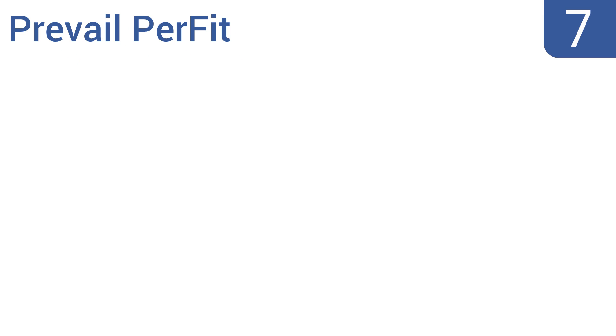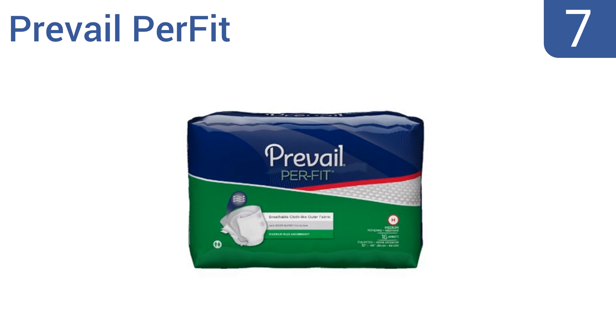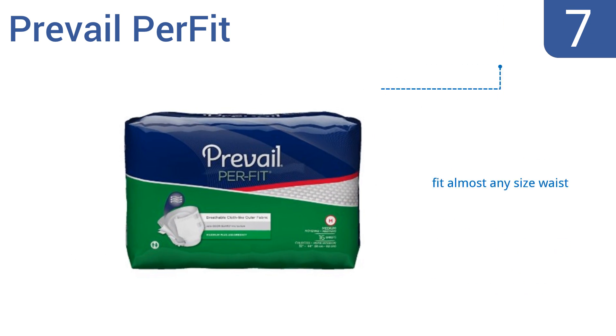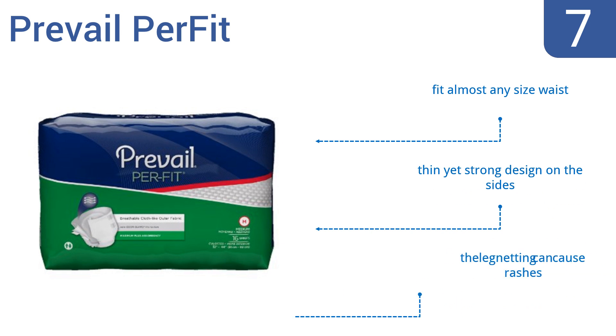At number 7, the Prevail Perfect have a cloth-like outer fabric that doesn't crinkle under clothing and ventilated sides. The fastening tabs also resemble velcro, so there's no sticky part that can snag and rip the briefs.